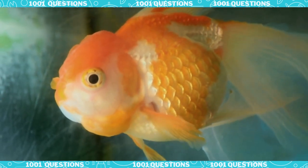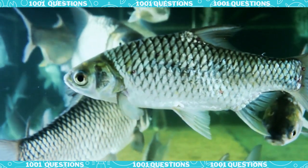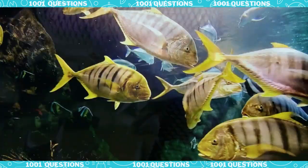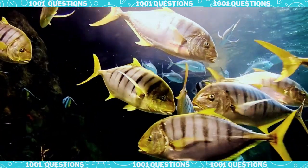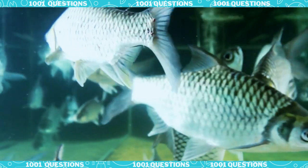Scales also help fish move through their environment. The smooth surface of the scales reduces friction as the fish moves through water, and the ridges and grooves on the scales provide traction, helping the fish navigate through different surfaces like seaweed and rocks.